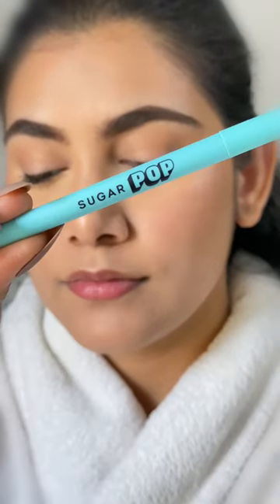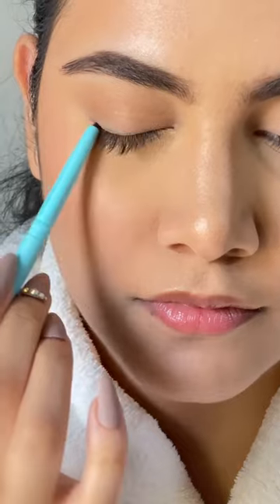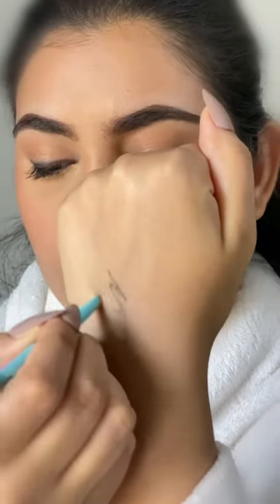I had high hopes for this Sugar Pop Longwear Kajal in Black, but it literally dispersed with no pigment. I tried to make it work but overall it was disappointing.